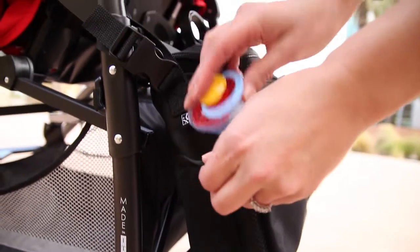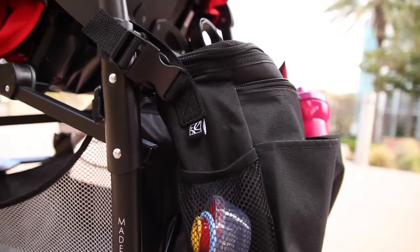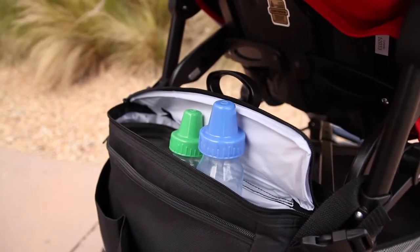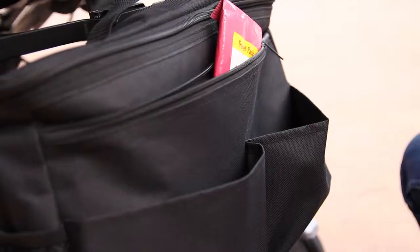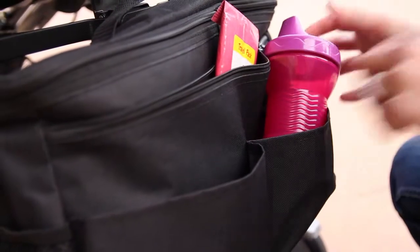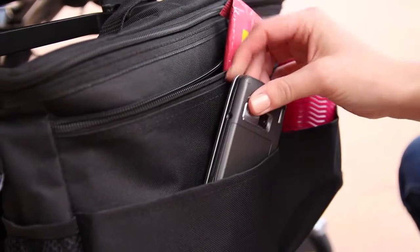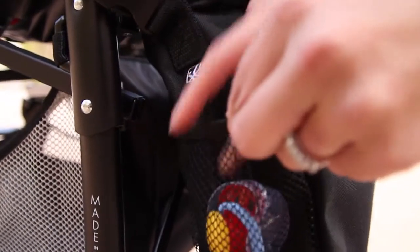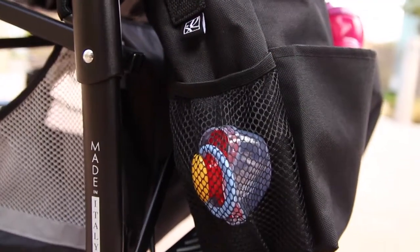Its slim design means that it won't be in the way as you walk. The large insulated compartment fits multiple bottles, cups, and food items. Two deep front pockets keep cell phones and sippy cups within quick reach. On the sides, two mesh pockets keep keys and pacifiers neatly organized.